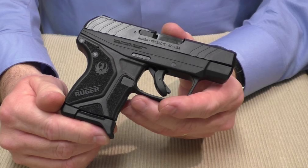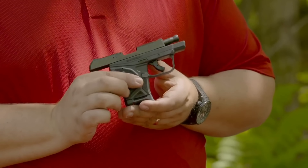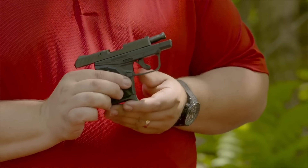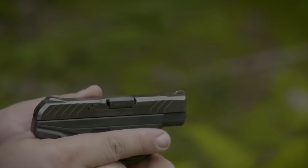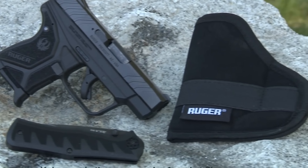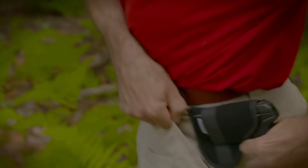Expect superior durability with the steel frame and slide. I recommend you try this one before you buy it, because the size might not fit big palms, but that's not much of a problem. Overall, the Ruger LCP2 .380 ACP is a very efficient concealed carry that shoots well around the 50-yard mark. It's easy to rack, easy to clean, easy to stock, and you can find all kinds of holsters and aftermarket options for it to boot.